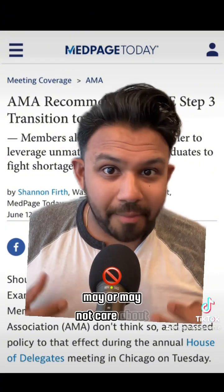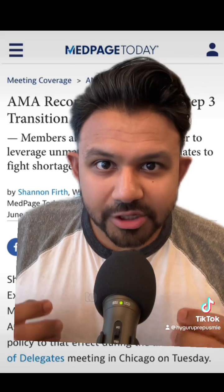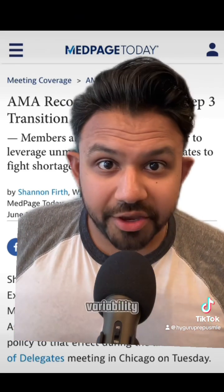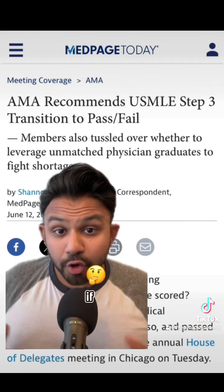Many fellowship programs may or may not care about a high USMLE Step 3 score. Fellowship application is so nuanced to the field you're applying to, and because there is so much variability, I agree that USMLE Step 3 should transition to a pass-fail scoring system.